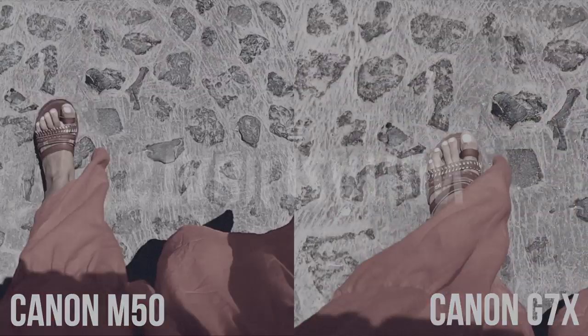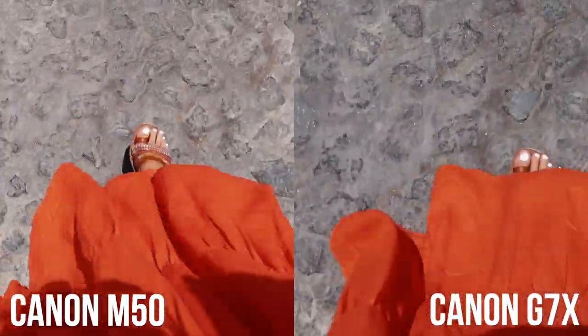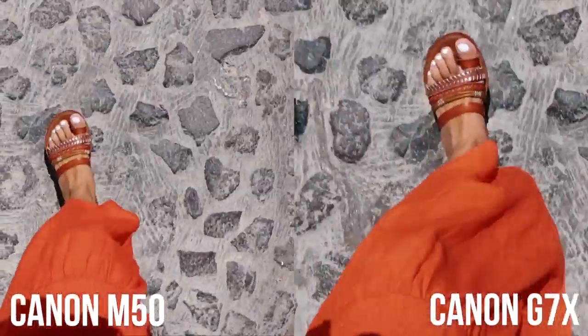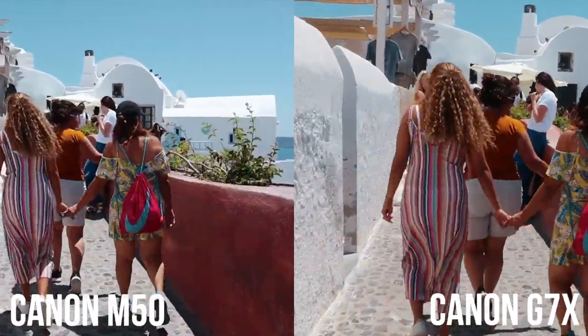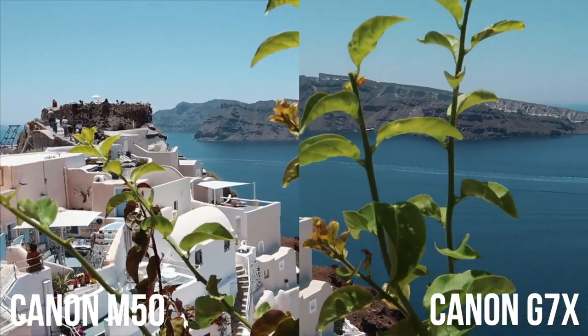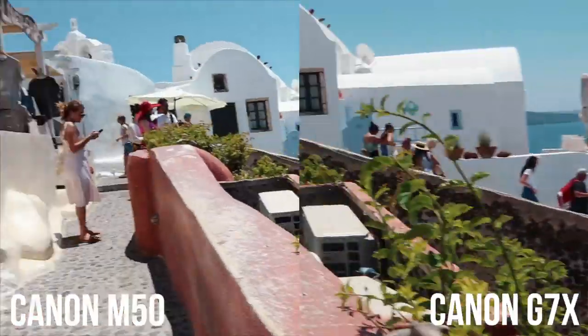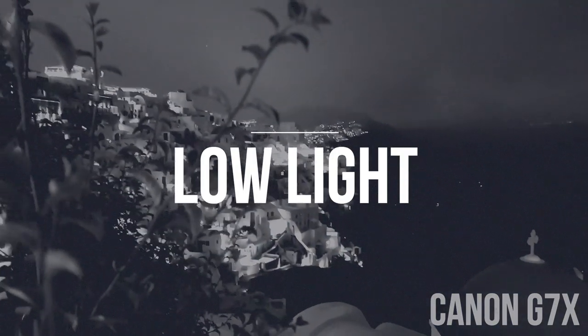Next up is stabilization. A big pro of the Canon G7X is its image stabilization — when you're walking and vlogging, it's not as shaky. With the Canon M50, you can buy lenses with stabilization, but it's still not super stable since the body doesn't have in-body stabilization — it's just the lens doing it.